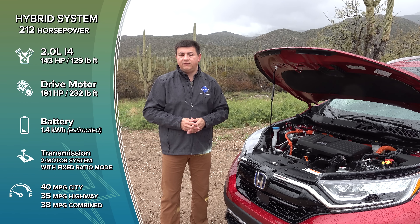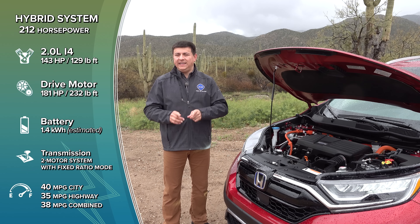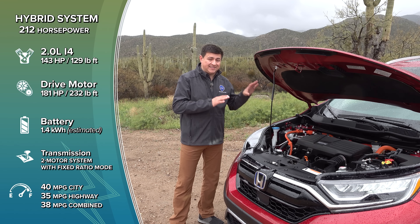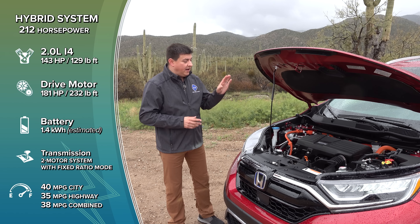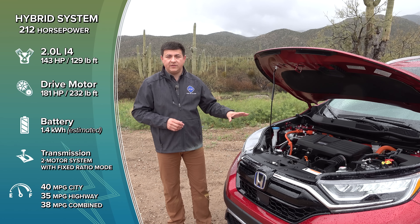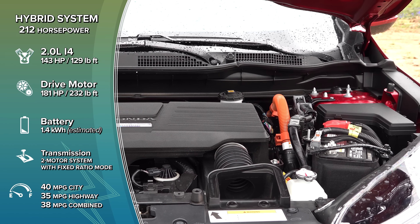The big change for this hybrid system versus the Accord hybrid is that we have a mechanical all-wheel drive system — not an e-AWD or electric axle like we find in the RAV4 hybrid. This has basically the same design of mechanical all-wheel drive that we find in the regular CRV, updated for the hybrid system. That means this is going to be more off-road capable and more wet-weather capable than the RAV4 hybrid, which cannot send as much power to the rear axle.